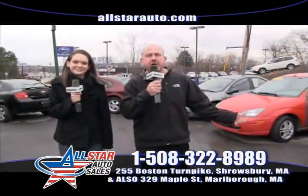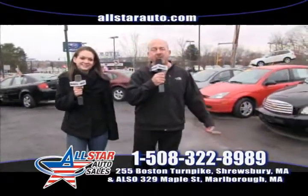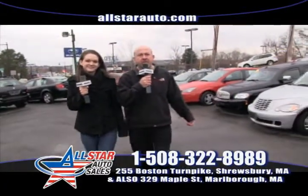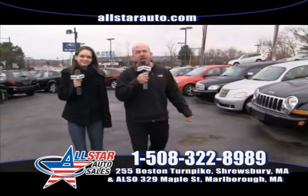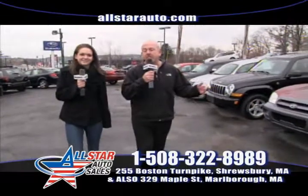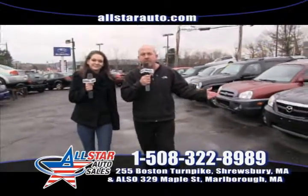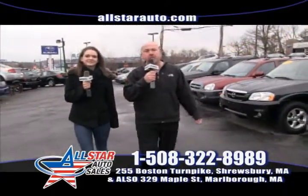Remember, here at AllStarAuto.com at 255 Boston Turnpike Route 9, Shrewsbury, Mass, we have all types of vehicles — small cars, sport utility vehicles, PT Cruisers, HHRs, Hyundai Santa Fes. Many, many vehicles. We have buyers on the road. If we don't have a vehicle at any of our three locations, we're happy to go out and search for a vehicle to meet your needs. We help everybody. Any kind of credit, we're here to help you.